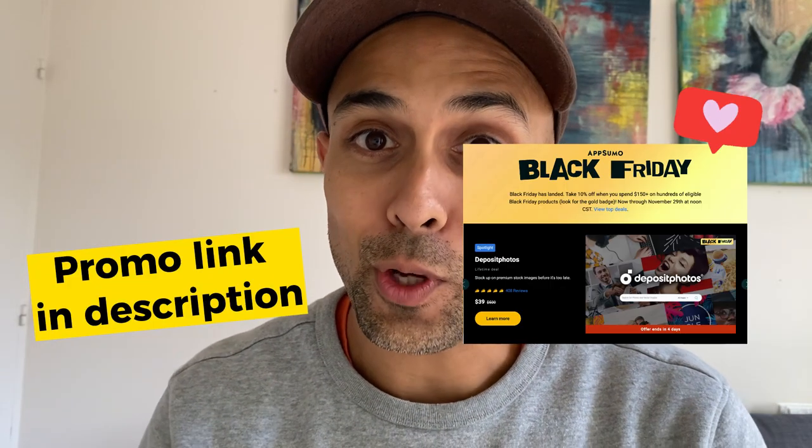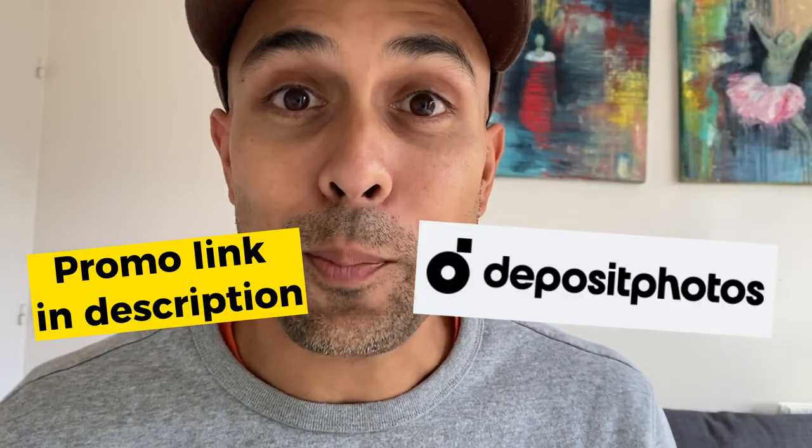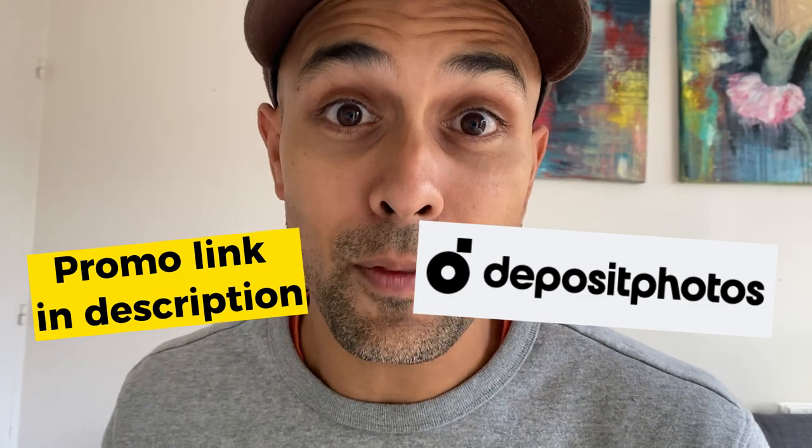Anyhow, if you're missing a good photo, AppSumo's got you covered with this awesome deal. Black Friday with Deposit Photos — you get premium looking photos, 100 of them for $39 bucks. It's pretty easy to find something good. Let me show you what to do.